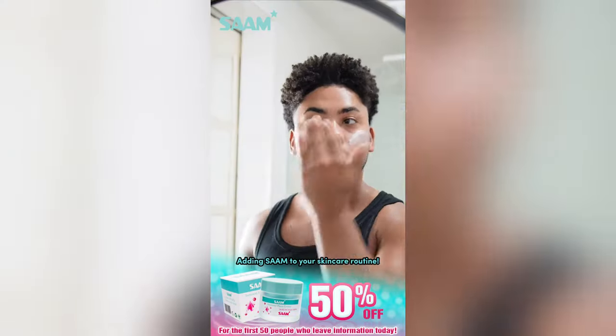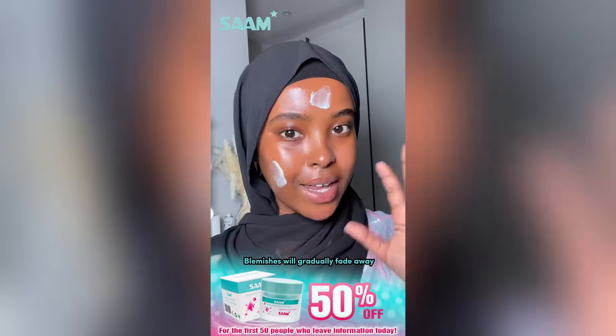By adding it to your daily skincare routine, blemishes will gradually fade away. Hundreds of thousands of people have used it and now have flawless skin. Why shouldn't you?